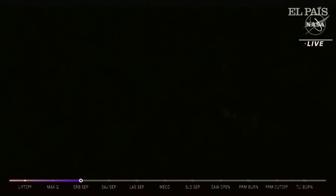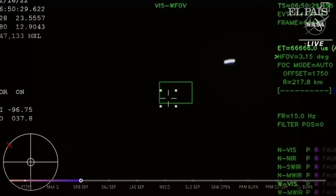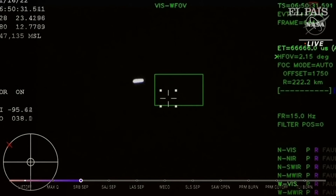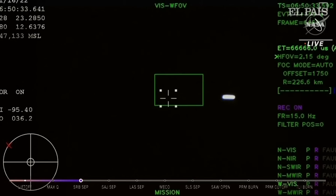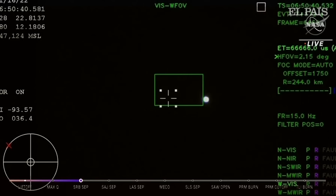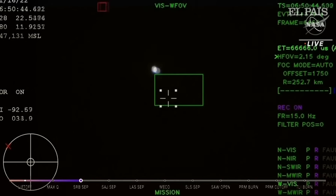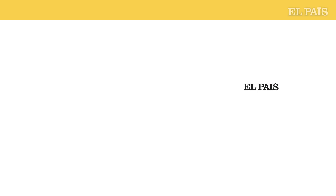Two minutes and 36 seconds into the flight. Hearing nominal calls here in Mission Control Houston. We've still got four good engines on the core stage. Next up we'll be looking for the service module fairing to separate — three 15-by-15-foot fairing panels providing structural support protecting the service module. Those will separate at about three minutes and 11 seconds into flight, very shortly thereafter followed by the launch abort system separation.